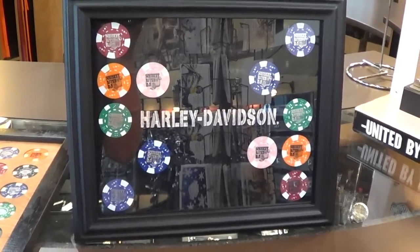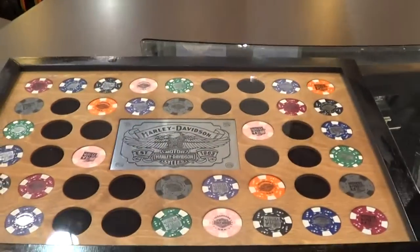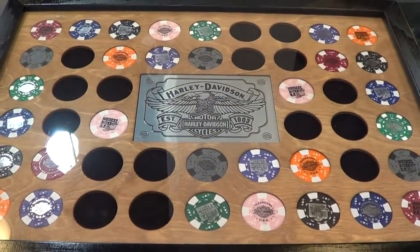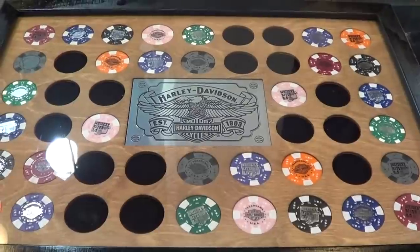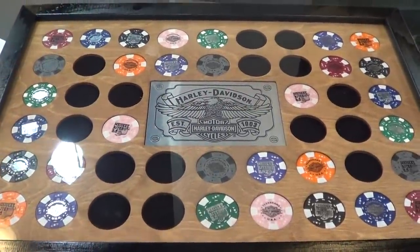This one right here holds 26 poker chips. Then we also have this one, and this one right here holds 48. But they're just a nice way to display the poker chips that you get around while you're visiting and traveling.